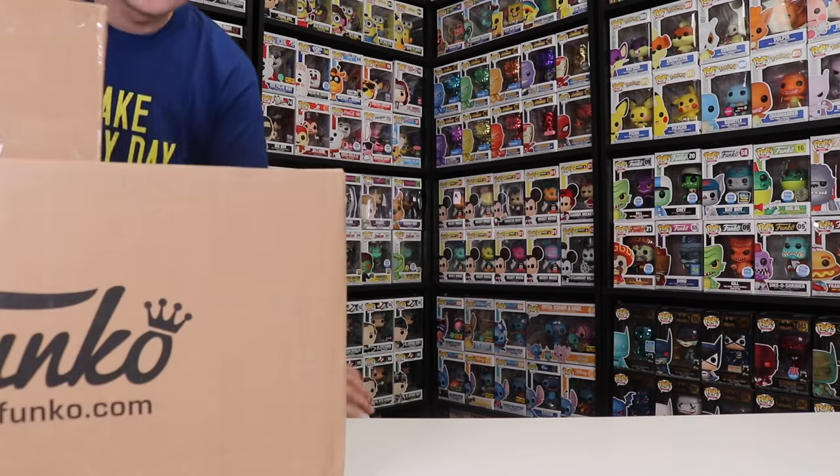Mail time! Hi guys, TopHops here and today we're going to be opening up two more packages. So let's get started.